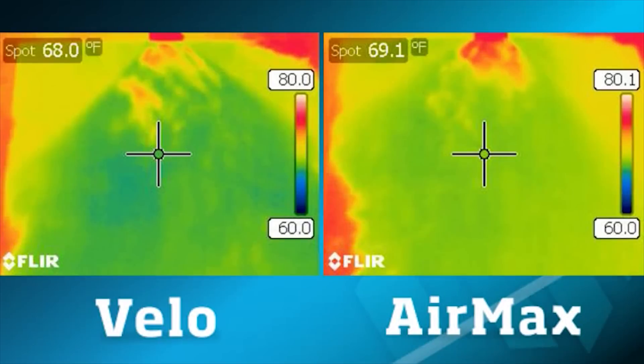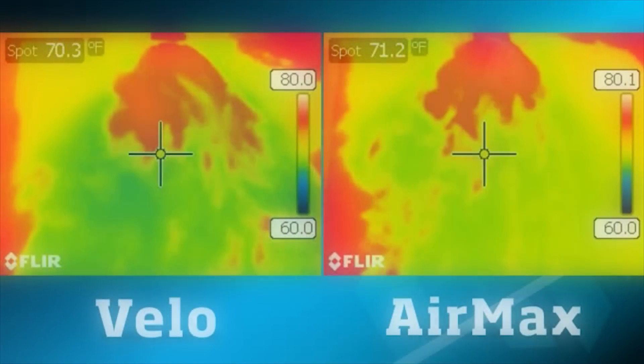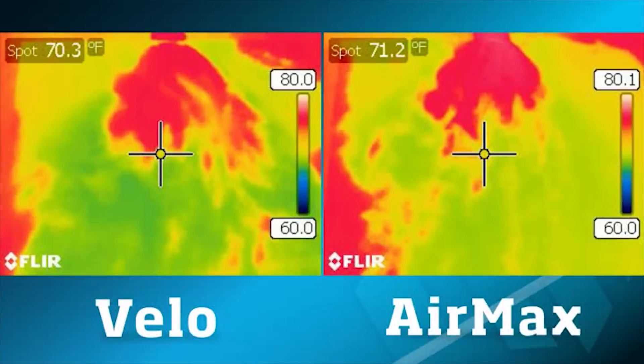On the right-hand side, we see the competitor, the Air Max, throwing air off to the left-hand side and not nearly as much evaporation out in the field. On the left-hand side, we see the champion Velo has dried all the way out into the surface of the arena halfway down the screen, whereas the Air Max has made it about a third of the way.